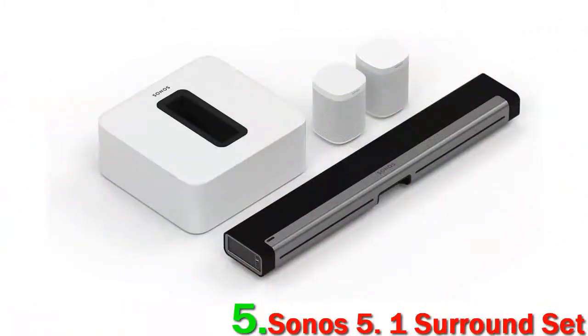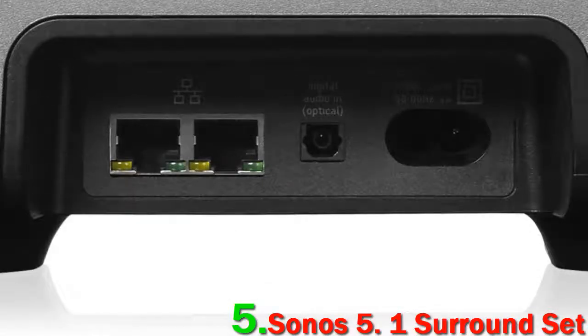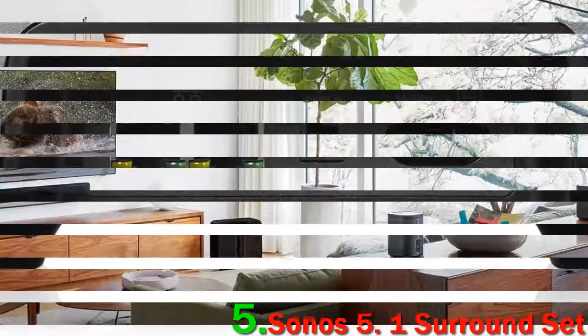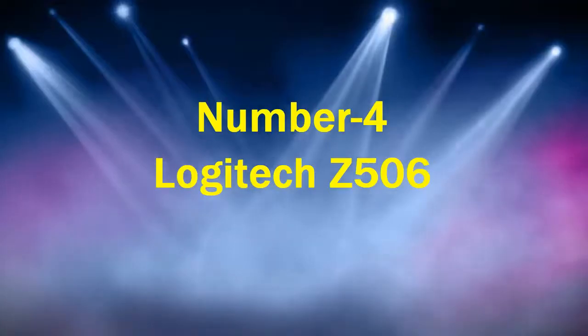It's an absolute dream, and while it doesn't have the depth of something like the ELAC Debut 2.0 5.1, it still sounds terrific. The most glaring downside of the Sonos 5.1 Surround Set is that it is a closed ecosystem.